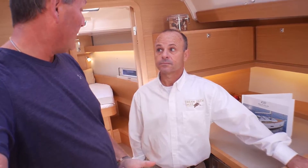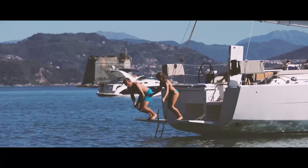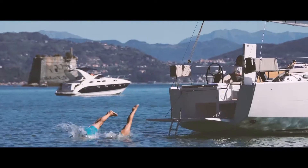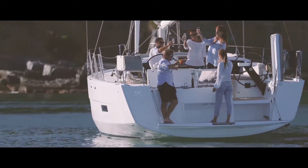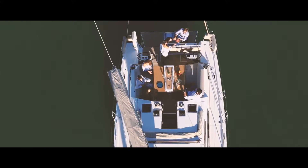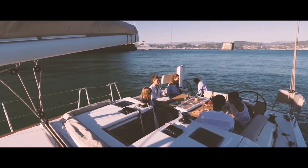Let's talk about the articulating swim platform. The stern door folds down and not only does it provide easy access to the water for swimming, but it also serves as a platform when you're using the grill — the plancha that's built into the aft deck. Cooking that fresh catch — that's what it's all about.